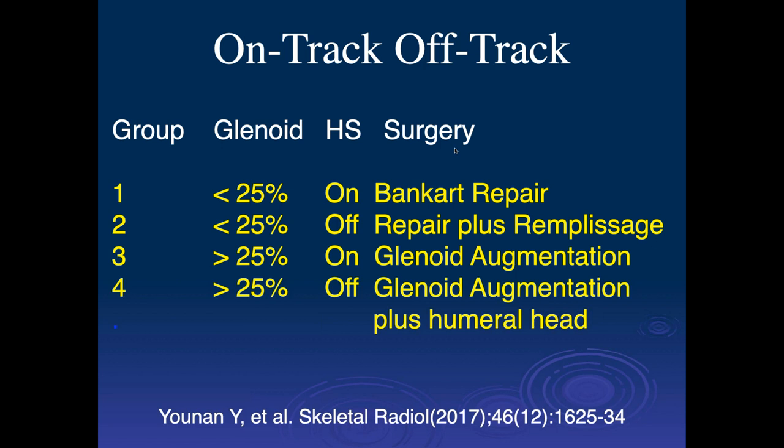Surgeons divide patients into four groups. Group one: glenoid injury less than 25% AP diameter and it's an on-track lesion — just do a Bankart repair. If the glenoid lesion is less than 25% but you have a large Hill-Sachs making it an off-track lesion, you can do a glenoid repair plus a remplissage. Remplissage is a soft tissue procedure where you sew down the posterior capsule to limit shoulder motion so you don't get into a position where you engage the Hill-Sachs lesion.